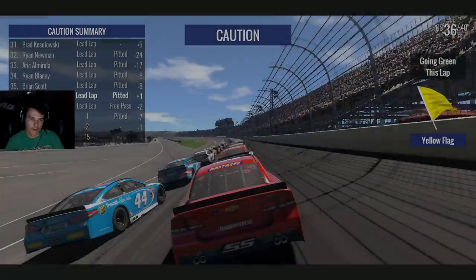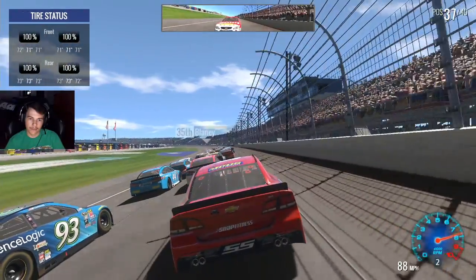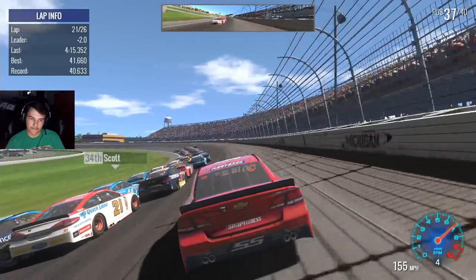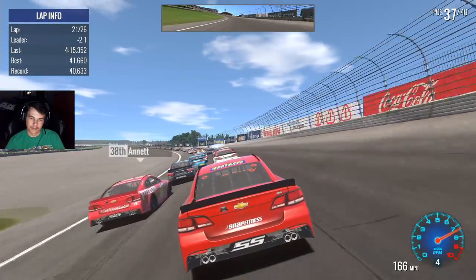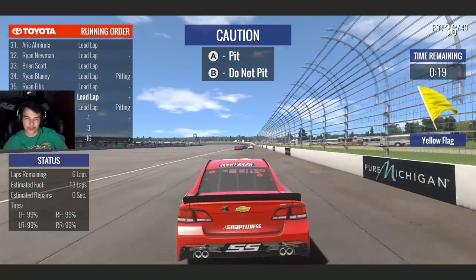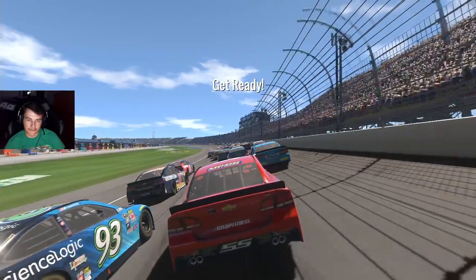Going to fix my damage, four tires, and we're just going to go hard to the end. Restarting 36th with six laps to go — let's get it. We're not going to have any fuel issues at all. First corner is usually bad — oh, there's a wreck! We're still good. I think we're going to get a couple of spots out of that. That's actually pretty cool. Staying out — got three spots out of that.